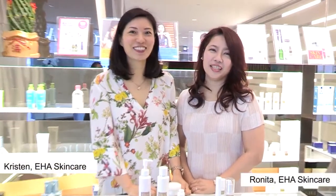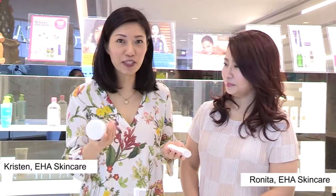Hi, I'm Kristen and I'm Ronita from EHA Skin Care. Today we're going to talk about our EHA Moisturizing Gel and our sunscreen.